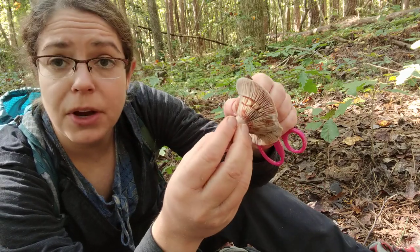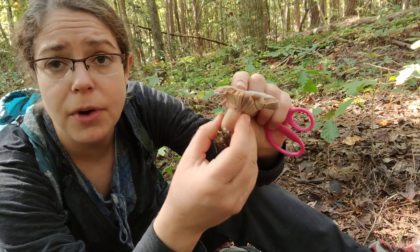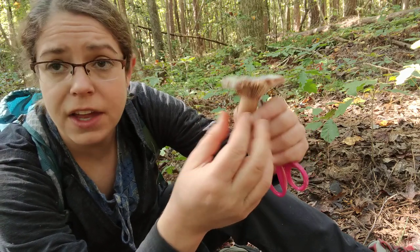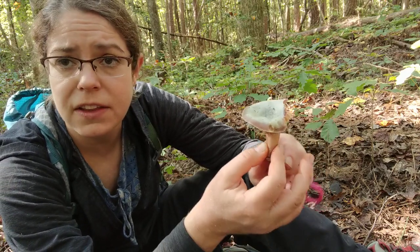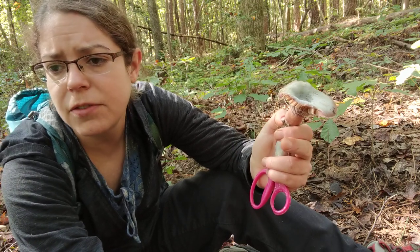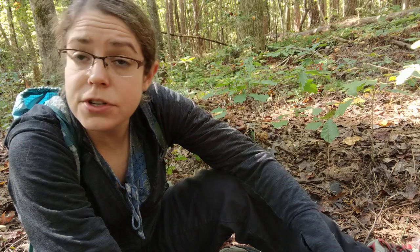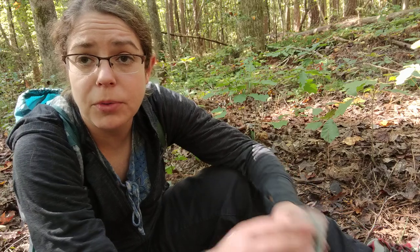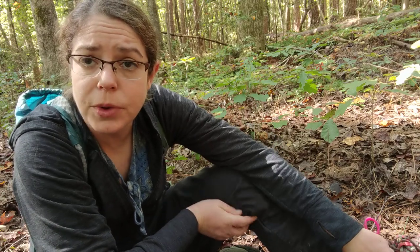That's the paradoxical Lactarius mushroom for you. You can find them all throughout the fall and a little bit into the wintertime. One other thing to bear in mind if you're thinking this might be Lactarius indigo, which is a fairly sought-after edible, is that paradoxus is usually a cooler weather mushroom. The indigos are pretty much done for the year, but we will see this and a couple of its relatives for another few weeks.